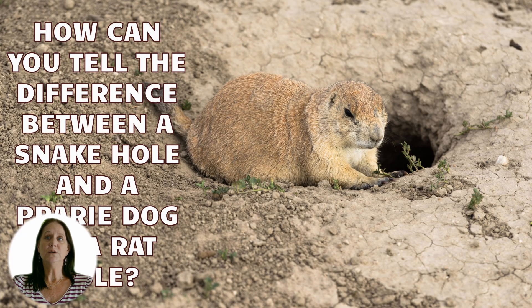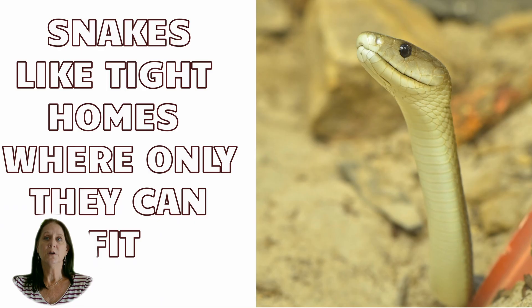Instead, they move into existing homes where previous owners have left. When snakes look for a home, they like a tight space, preferably where only they can fit comfortably. Although they have been known to share space, the average diameter is usually around 3 to 4 inches, but depending upon the snake, can be much larger or as small as an eighth of an inch.